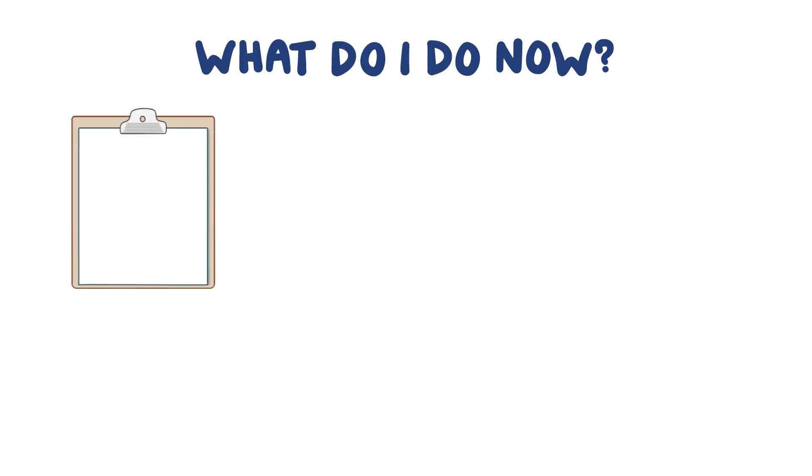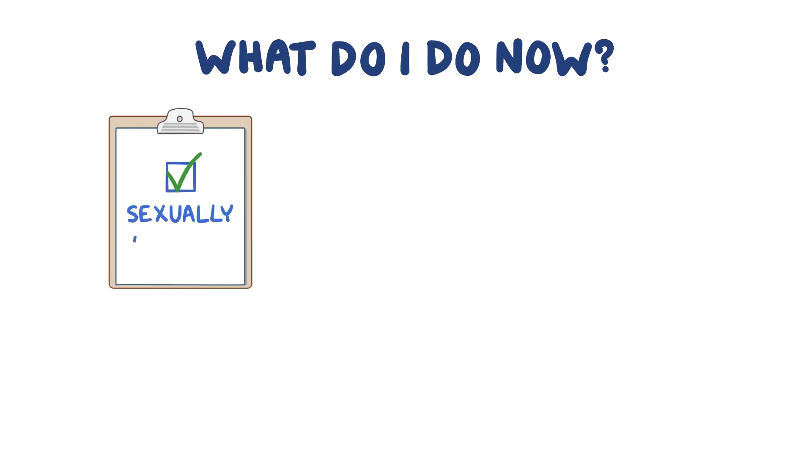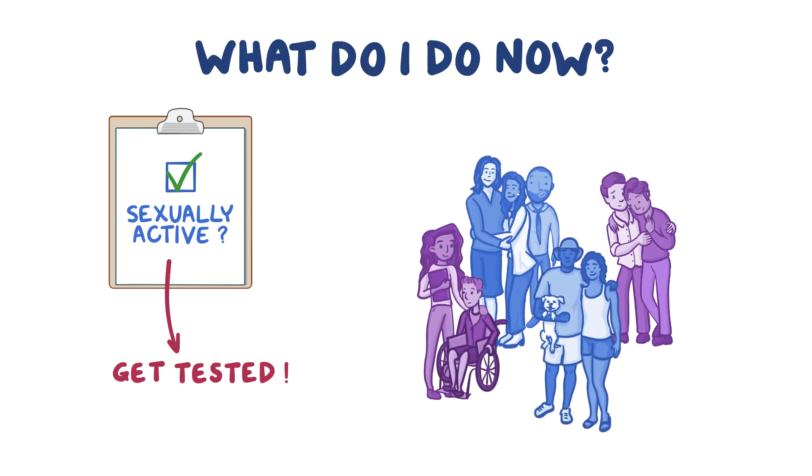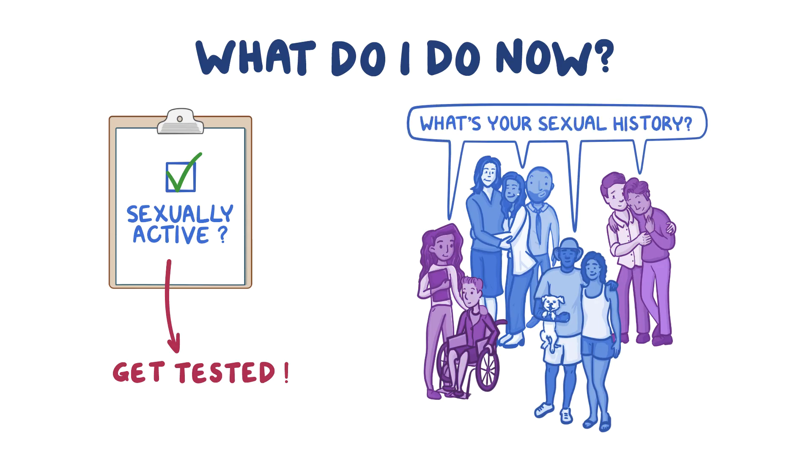What do I do now? Well, if you are or have ever been sexually active, it's important to get tested. You should get tested with every new partner, and ask your partner or partners about their sexual history, and insist that they get tested too.